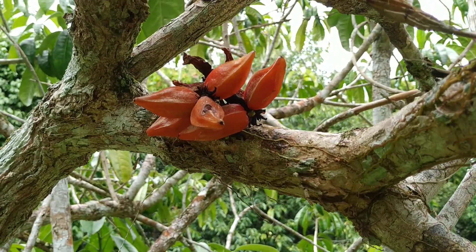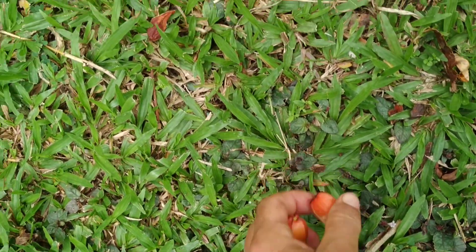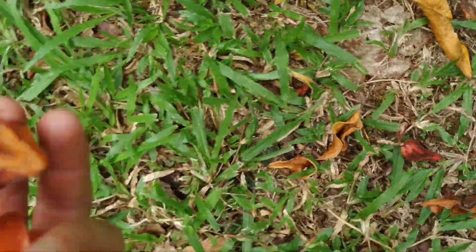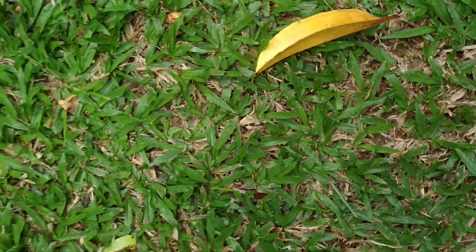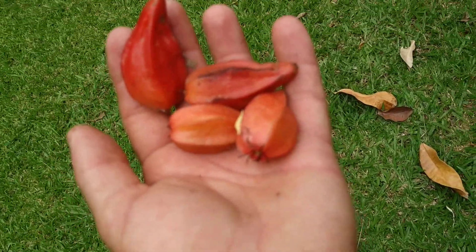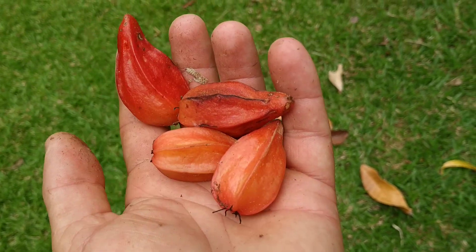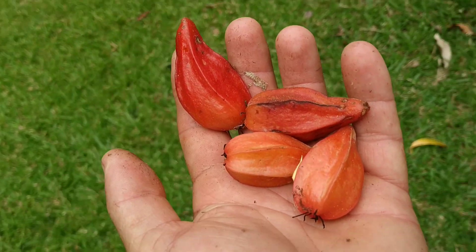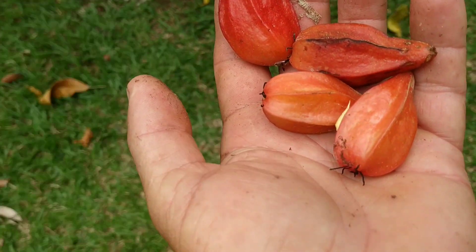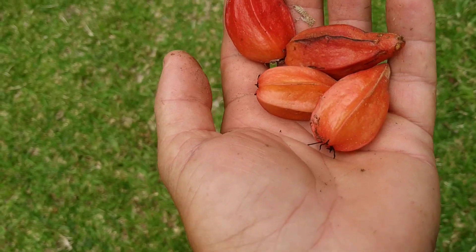This looks a lot like Baccaurea angulata, which is not called tampoy but belimbing hutan or belimbing merah. There are even a couple on the ground. It does not look exactly like Baccaurea angulata though — it's less thick and less filled with juicy arils than Baccaurea angulata.